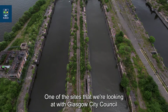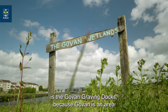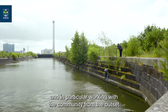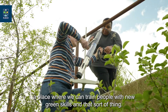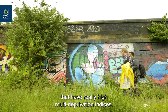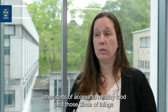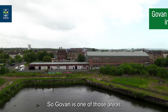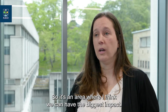One of the sites we're looking at with Glasgow City Council, where it would be really nice to bring our systems approach, is the Govan Graving Docks. Govan is an area that would really benefit from regenerating spaces, bringing in new technologies, and working with the community from the outset to envision what they want in that space — including training people with green skills. When you look across the city, there are areas with really high multi-deprivation indices, and Govan is one of those areas, so it's where I think we can have the biggest impact.